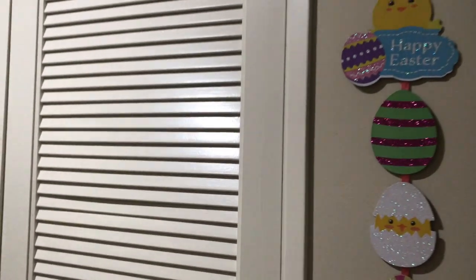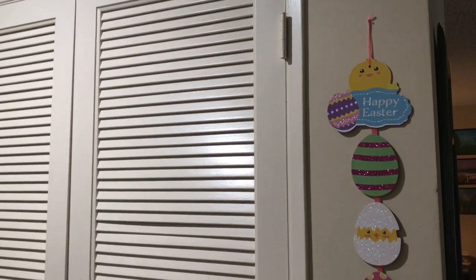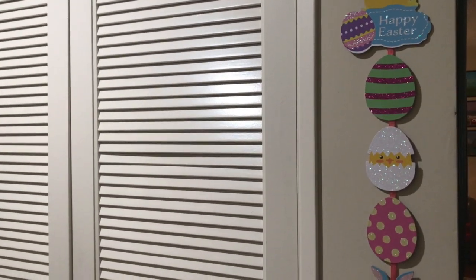This is the front closet. And then I bought this 'Happy Easter' sign at the Dollar Tree — cute little sign. Can't beat a dollar.